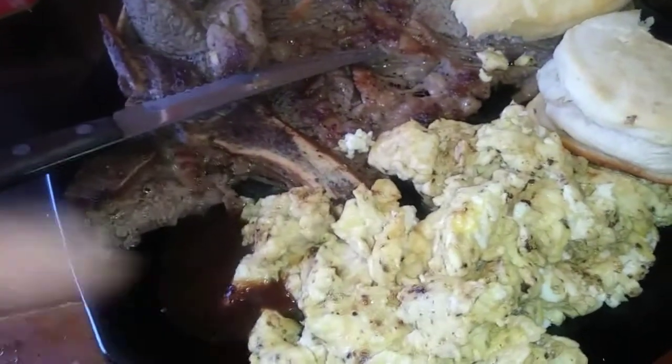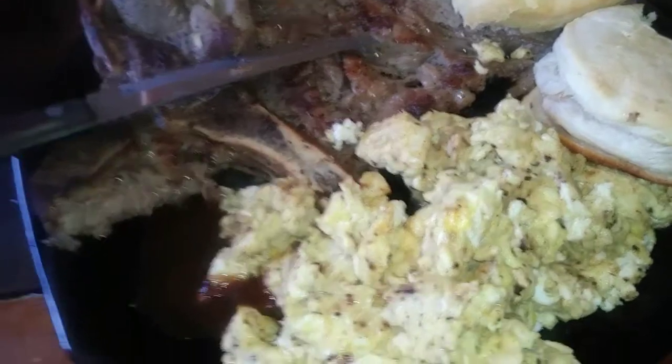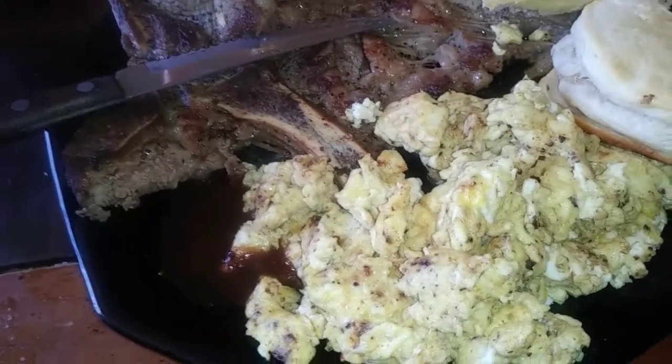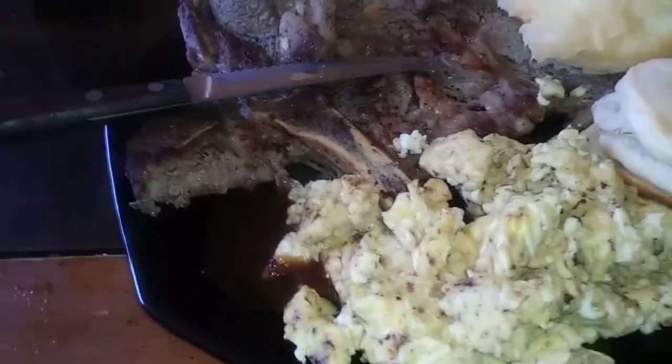My eggs look like that because I love cooking my eggs in the pan I cook my steak in — it gives it flavor, you don't even have to really add any seasoning to it. But you can't burn your steak and then put your eggs in, it's going to mess it up. Those little bits at the bottom get all in the eggs and it's good.